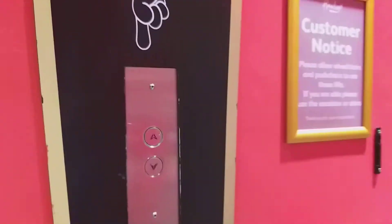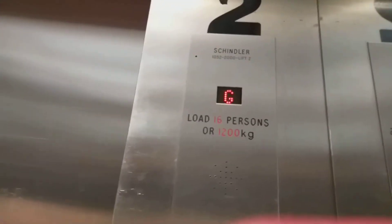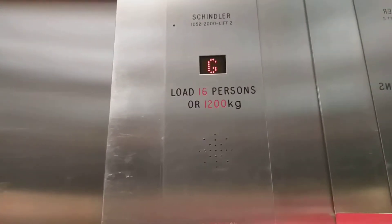These are the lifts at Hamleys Toy Store in Bond Street. This one. It's Schindler. Capacity is 16 persons or 1,200 kilos. Built in 2000. Serial number is 1052.